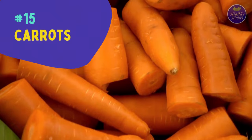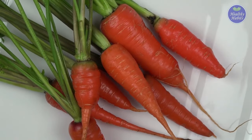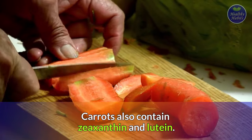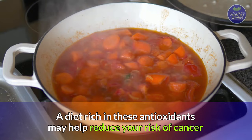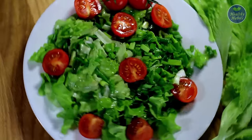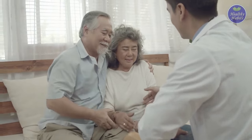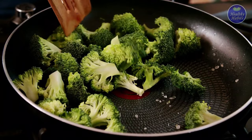Last but not least, number fifteen is carrots. Carrots contain beta-carotene, a powerful antioxidant. Your body converts it to vitamin A, which is essential for your health. Carrots also contain zeaxanthin and lutein. A diet rich in these antioxidants may help reduce your risk of cancer by preventing damage to the healthy cells of your body. A diet rich in anti-inflammatory foods may help prevent certain health conditions as you age, so be sure to keep these foods healthy by using the best cooking and meal prep methods.